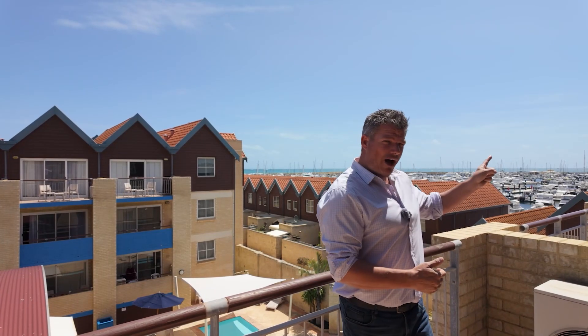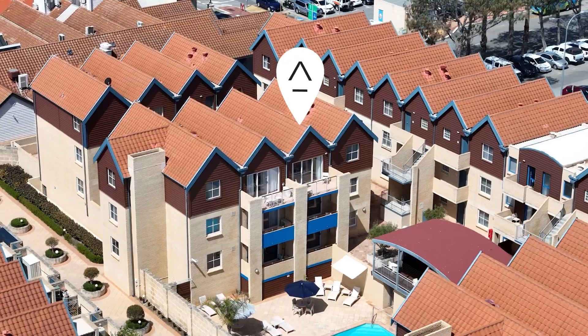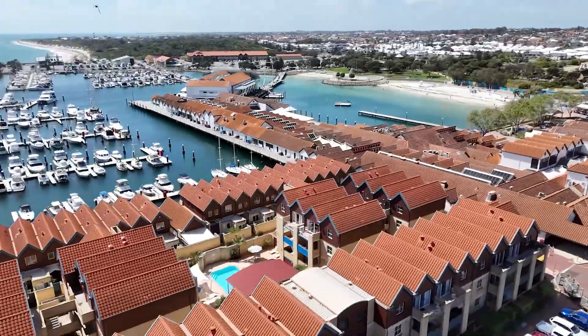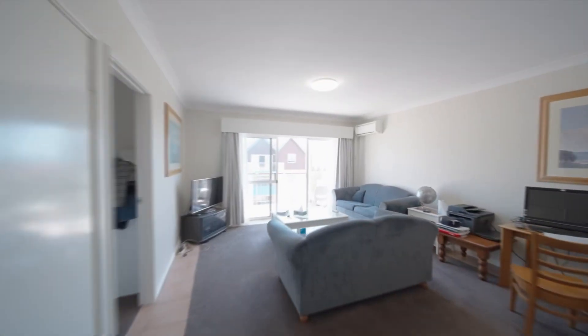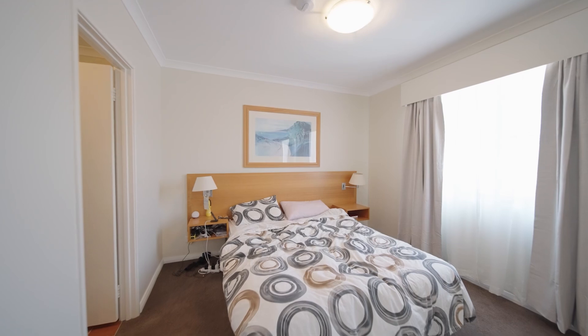Hi, I'm John Phillips from The Agency, and right behind you is your view of Hillary's Boat Harbour. This is your apartment — I'm on the balcony here on the third level of apartment 305, 68 Sandside Drive, here in magnificent Hillary's. This is an amazing two-bedroom, two-bathroom apartment with a lovely open plan living and dining, all flowing through from the kitchen, right here at the Hillary's Boat Harbour.